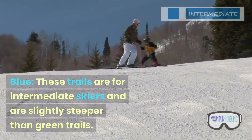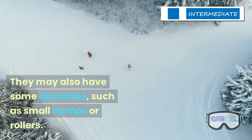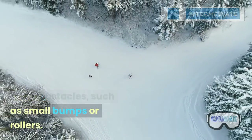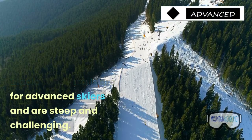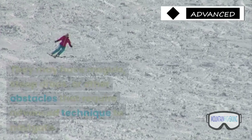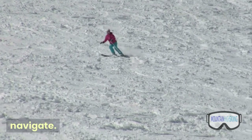Blue — these trails are for intermediate skiers and are slightly steeper than green trails. They may also have some obstacles, such as small bumps or rollers. Black — these trails are for advanced skiers and are steep and challenging. They may have moguls, steep drops, or other obstacles that require advanced technique to navigate.